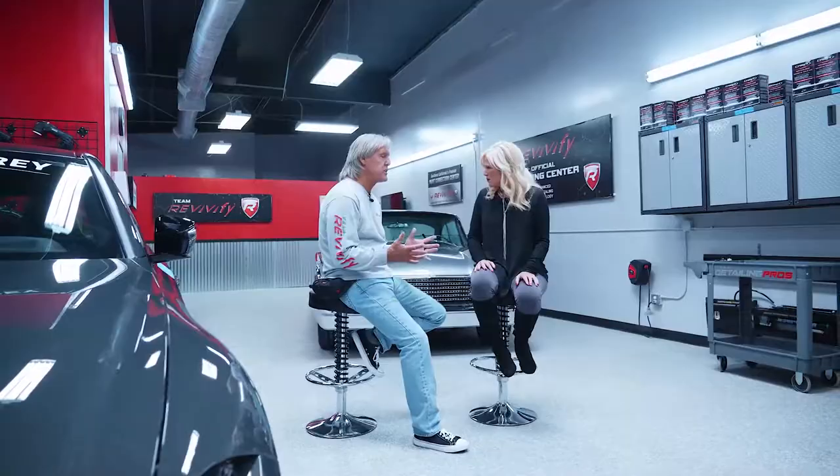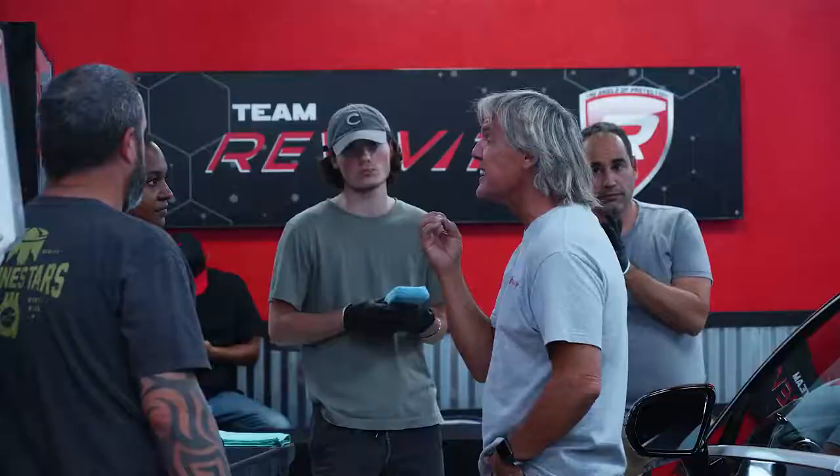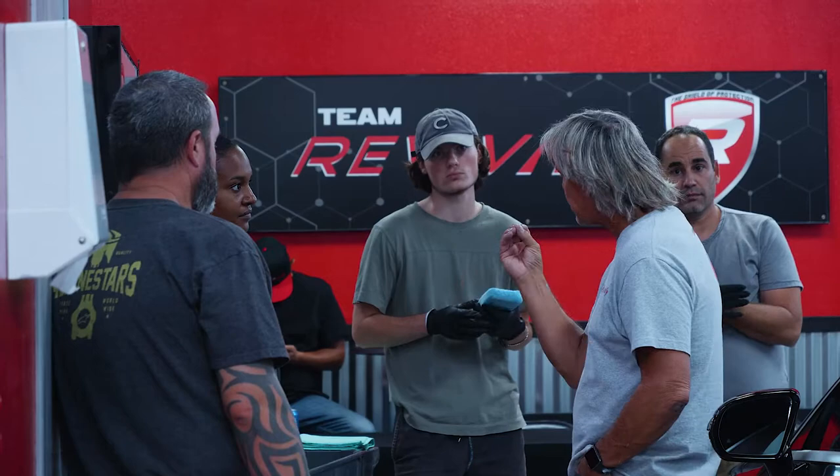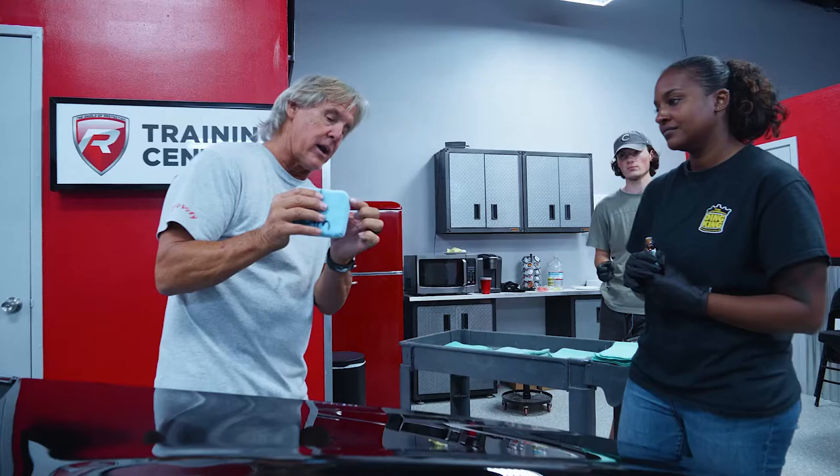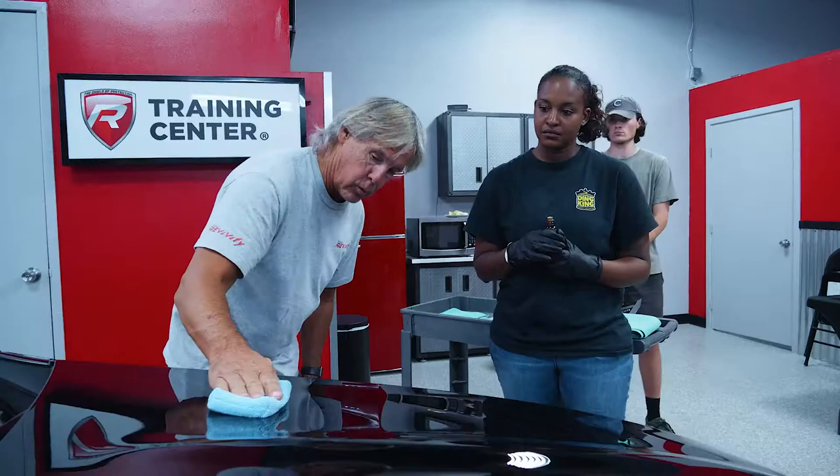Let's be clear — no random average Joe can do this. I can't just do this right away, my neighbor can't do it. They need actual training. The paint correction and paint protection process has taken me years to learn. We can teach do-it-yourselfers how to maintain their car. But when it comes to getting the raw paint back to that new look, that finish you always wanted, that's a professional you need to hire. And getting that car protected also takes a professional who guides you on what level of protection, what's your budget, how are we going to make this car look good and keep it looking good for years to come?